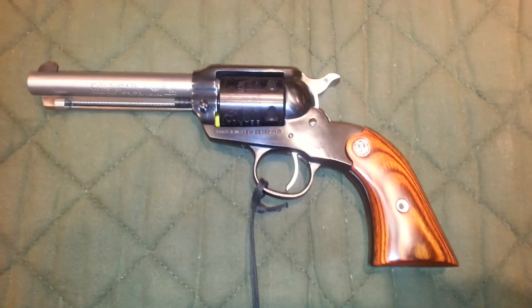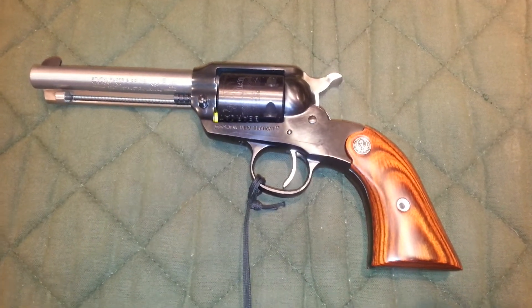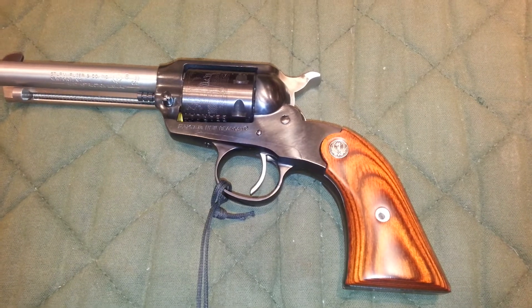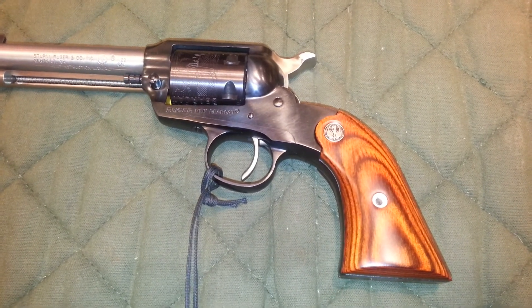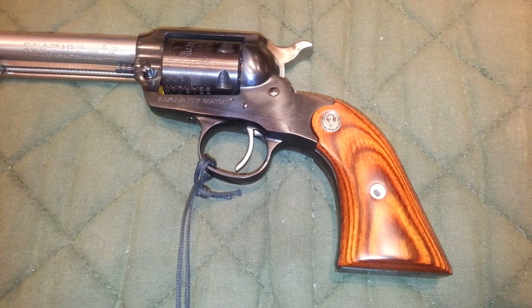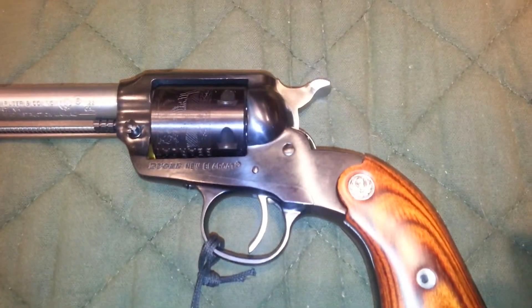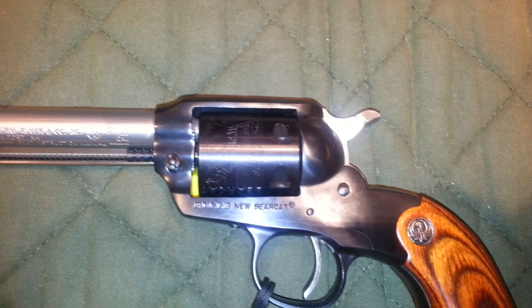I want to do a better, more informative one. This was made the 5th of September 2013 and has a stainless barrel. I've never seen a stainless barrel before.